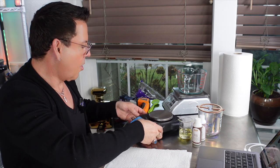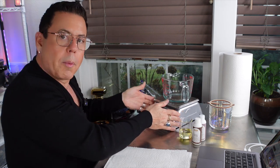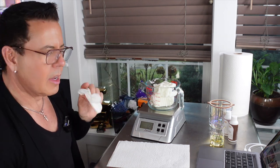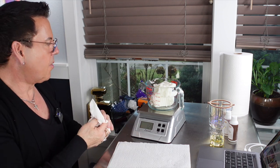For the wax, we need 12.6 ounces — success! Always have spray alcohol handy. Fill a spray bottle with alcohol — it's the best way to clean any surface that has wax on it.